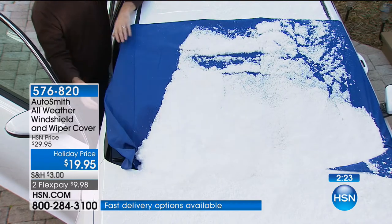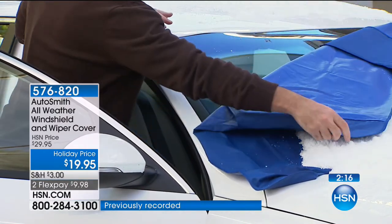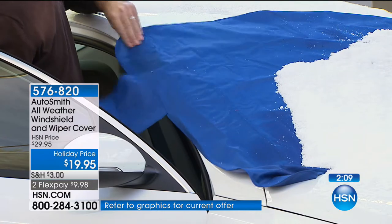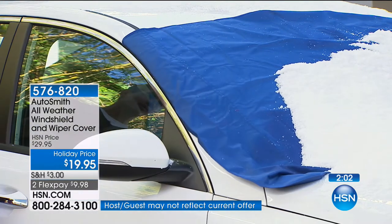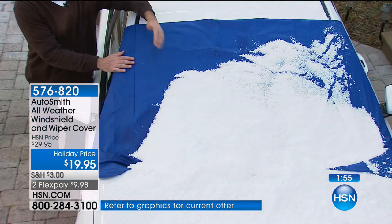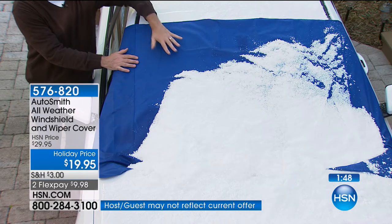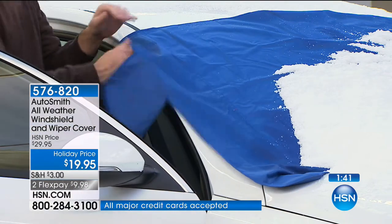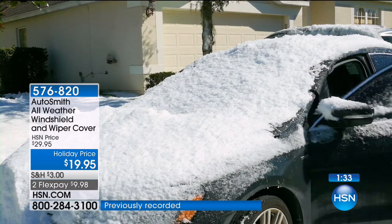It works on all cars and trucks, covering those windshield wipers all the way up to the top of the windshield. All you're doing is pulling it down — you've got a clear windshield, no ice to scrape, nothing to deal with. When you get where you're going, click those magnets on the front and top, lock the tab into the car door, and you're set to go. You can also protect that windshield from the sun, leaves, dirt, and pollen. It is so simple to use — you're going to love it.